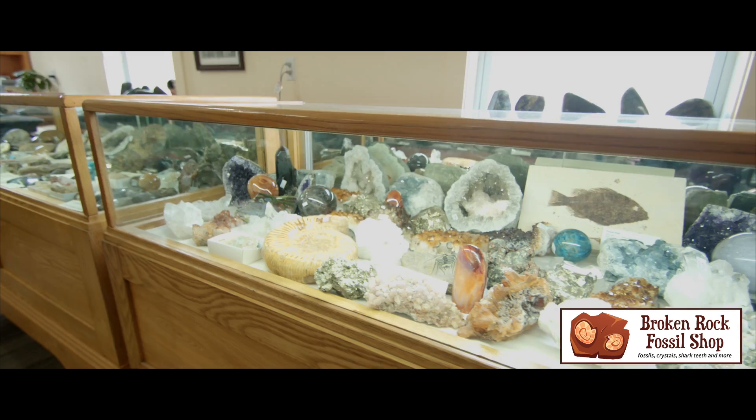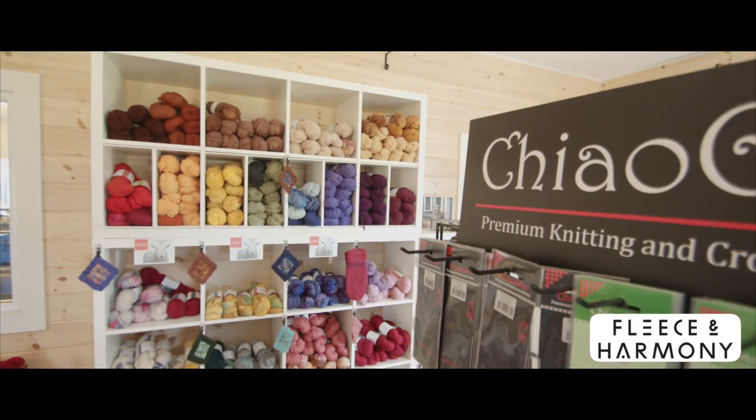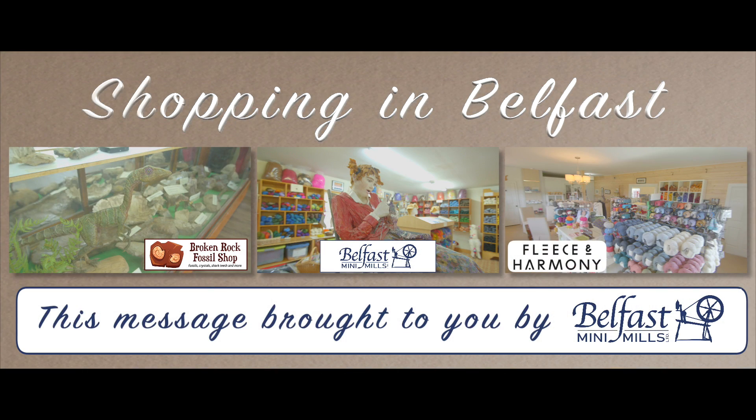And next door is the one-of-a-kind Broken Rock Fossil Shop with beautiful gemstones and fascinating fossils. Just up the road is Fleece & Harmony, a Rowan flagship store. Plan your shopping trip to Belfast today, you'll be surprised and delighted by what you'll find.